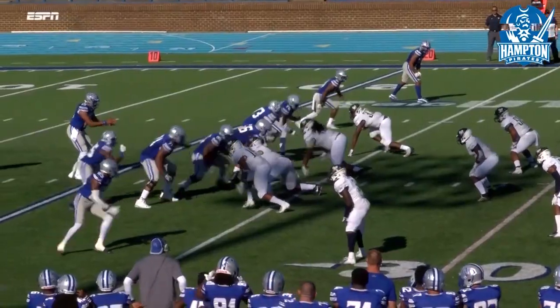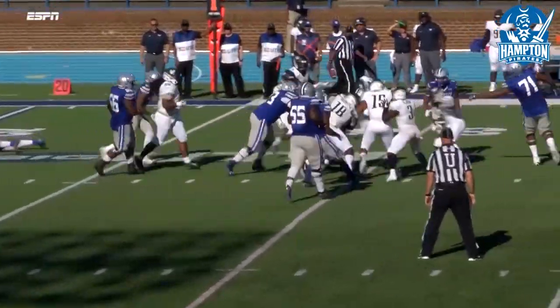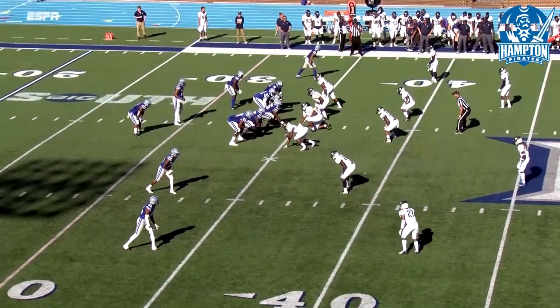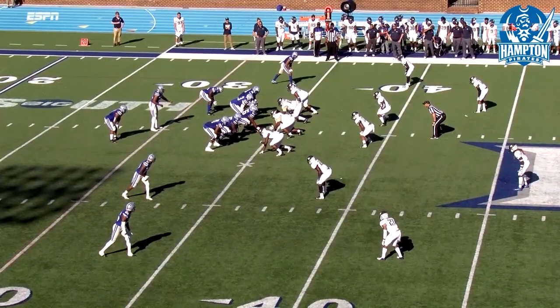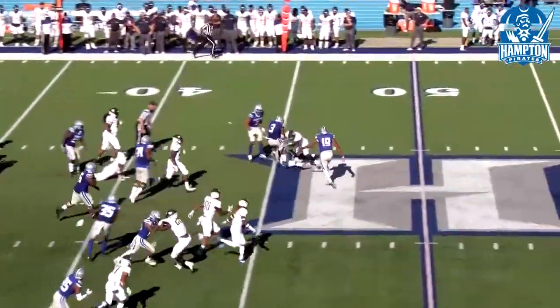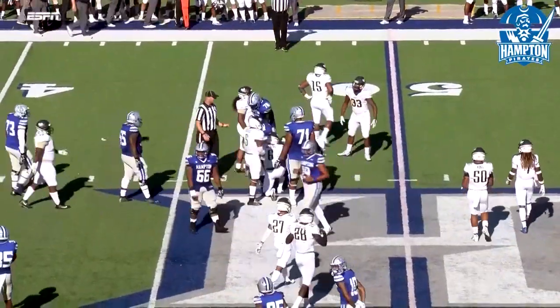Pirates — Dixon in the shotgun, looks to the left, hands it off to McKenzie. McKenzie turns the corner before he takes a big hit, but look how he just bounced right off the defender. First down ball, just shy of the 35-yard line. Hands off — McKenzie right up the middle, he's got room to work, rolls over a defender before he's brought down by the second defender.